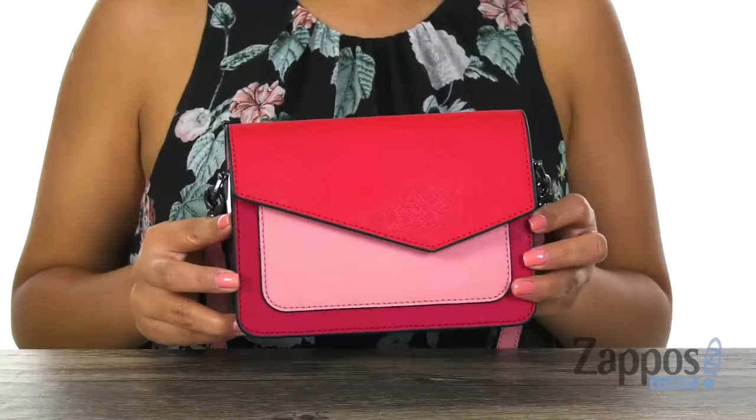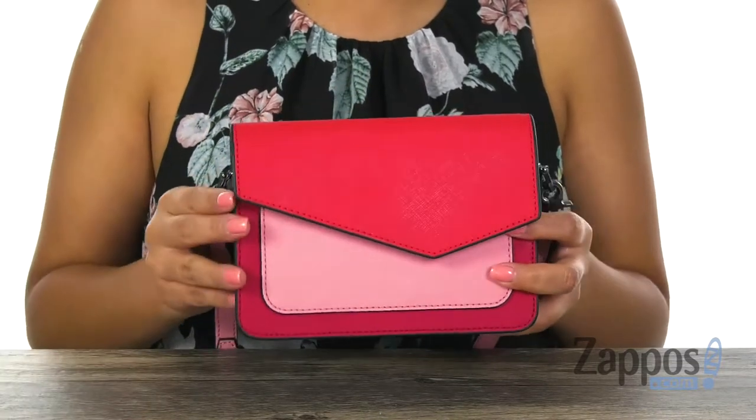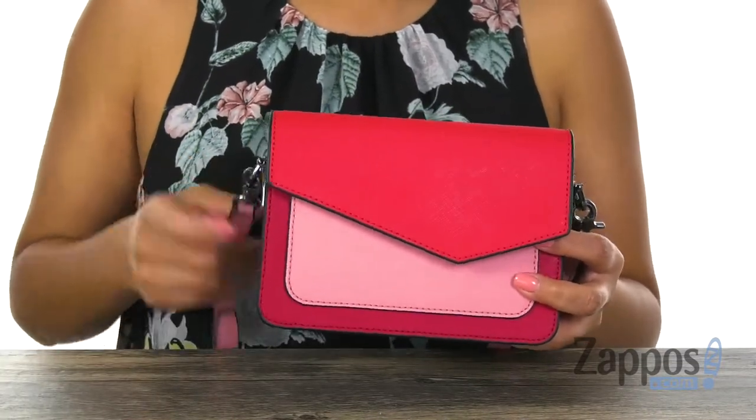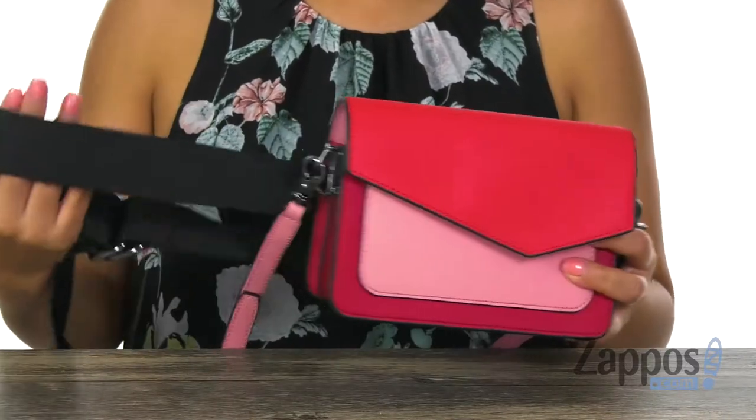Hola amigos, mi nombre es Nelly and I'm from Zappos.com. Today we're going to take a closer look at this wonderful handbag from Vakir. Here we have this beautiful bag that is made of leather with this color block detail that I think is very fun. There is a detachable and adjustable crossbody strap and there's also a belt that you can use.